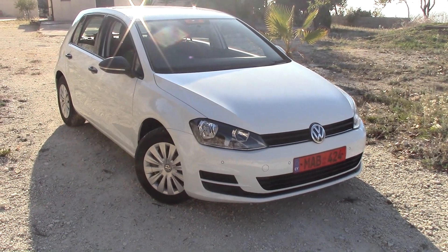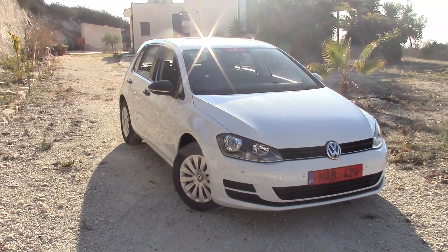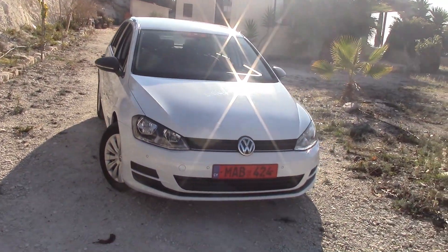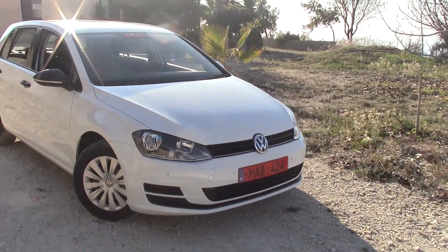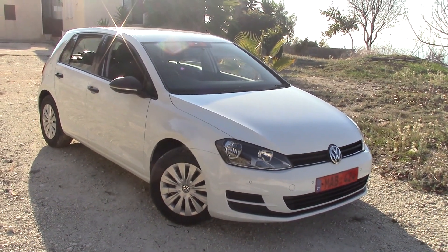So here we are — this is the Golf 1.2 TSI fitted with the Blue Motion. The year of this car is 2013, the Mk7, and the colour is pure white. I just love this car very much. It is very economical.